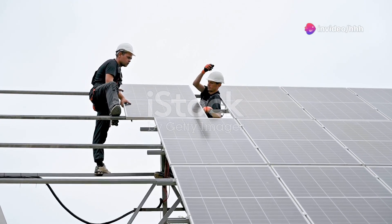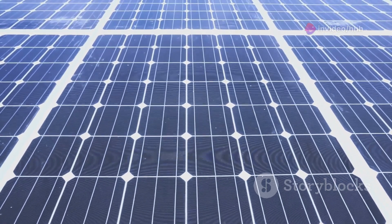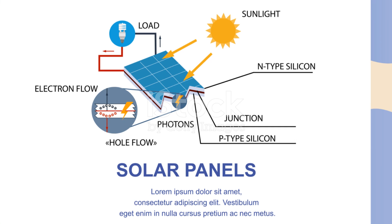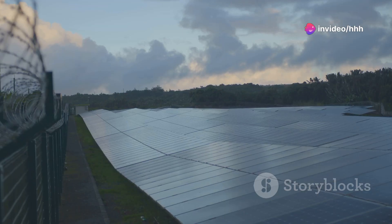What I wish I knew about solar panels before installing them might just surprise you. Solar panels are more than just shiny roof ornaments — they capture sunlight and turn it into electricity for your home. But how exactly does this magic happen?